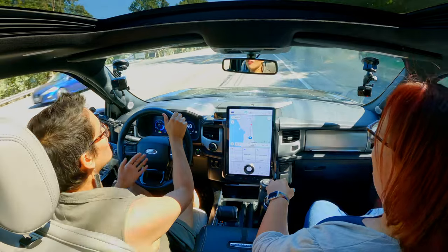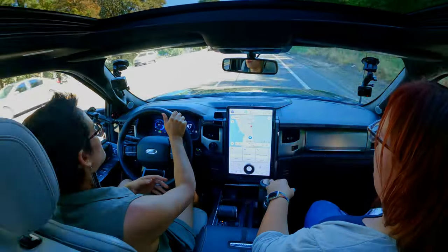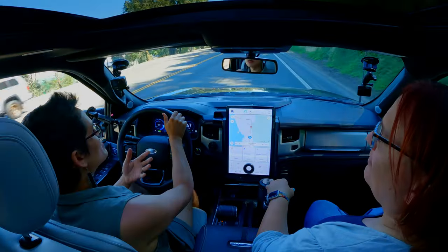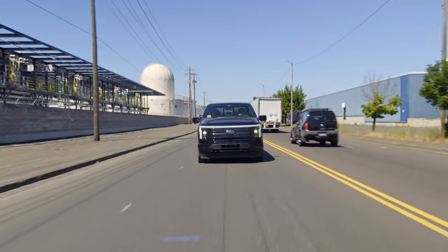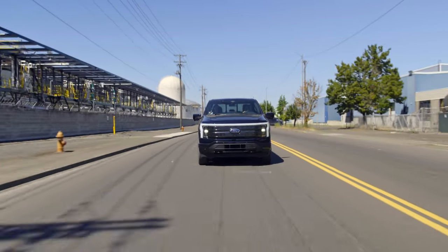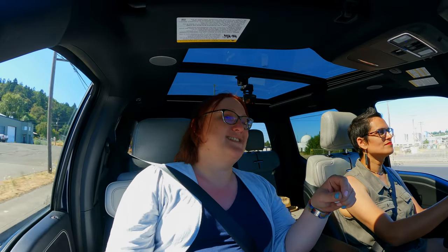The criticism I have of it is really more of a philosophical thing about me not liking trucks this big, and not something I'm leveling specifically at the F-150. It is very large for the amount of capacity you get on the pickup bed. But again, this is really a very much luxury-targeted truck, and I don't think other people are going to be concerned that they can't get a 12-foot sheet of drywall on the truck bed.